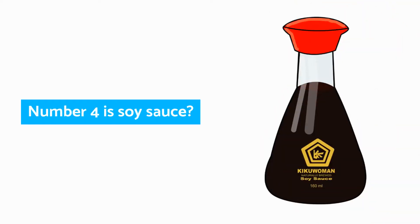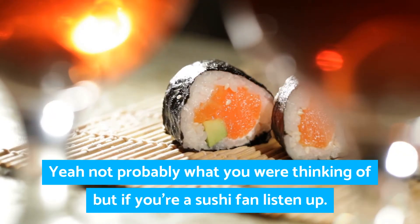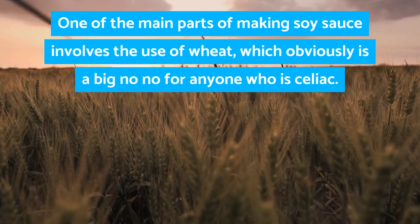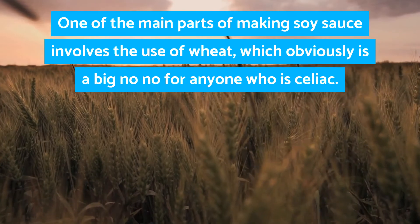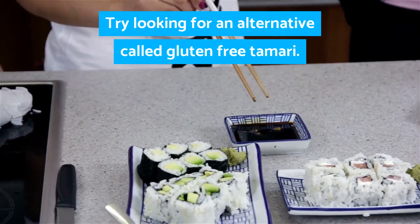Number four is soy sauce. Not probably what you were thinking of, but if you're a sushi fan, listen up. One of the main parts of soy sauce involves the use of wheat, which obviously is a big no-no for anyone who is celiac. Try looking for an alternative called gluten free tamari.